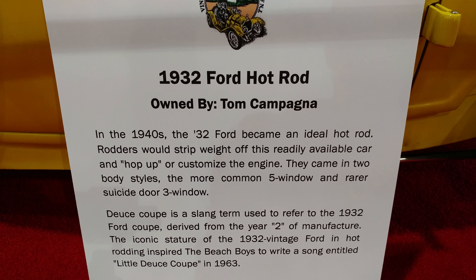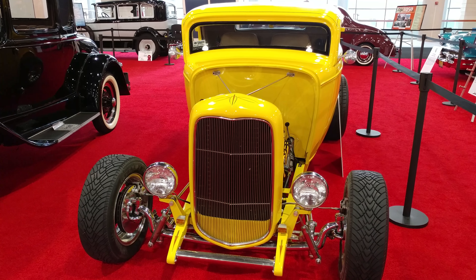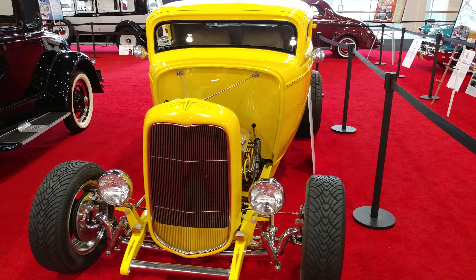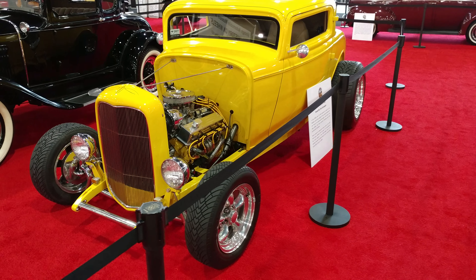1932 Ford Hot Rod. I asked the owner if he knew what color it was. No. Yellow. That's all we got. Says, is it safety yellow? Definitely yellow though.